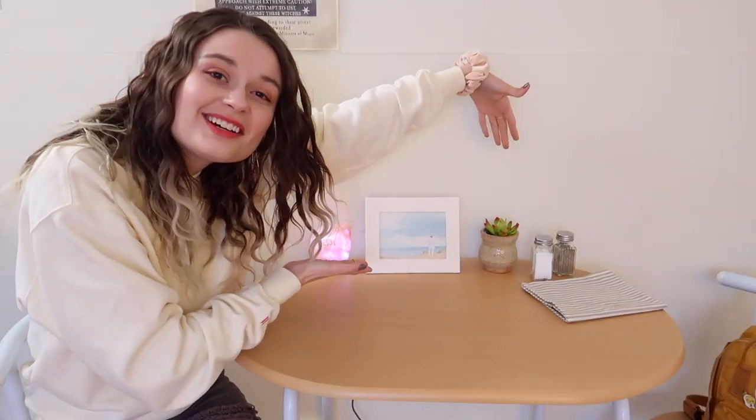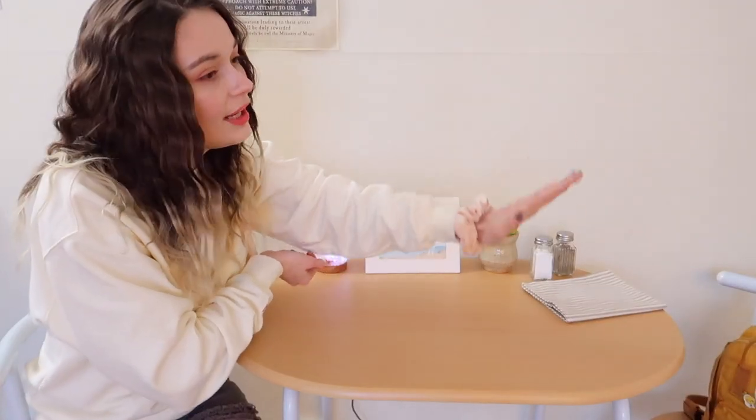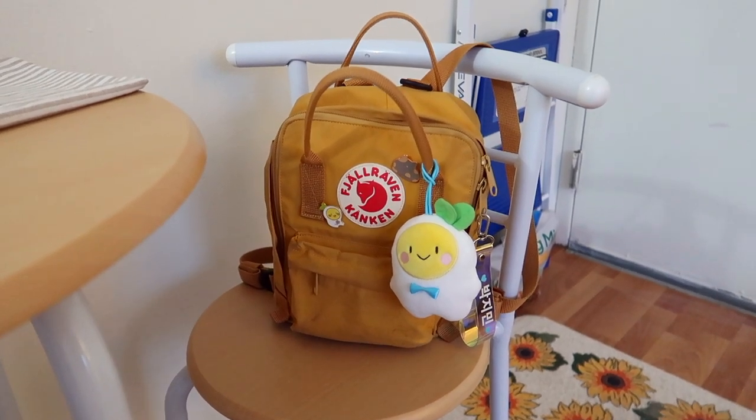I also have a fake succulent. I have a lot of fake plants in here — I do have a couple of real ones but we're not fully there yet. So yeah, we have a lot of fake friends in here, but these fake friends don't talk or do anything, so I'm okay with that. Salt and pepper and reusable napkins — I love that for me.